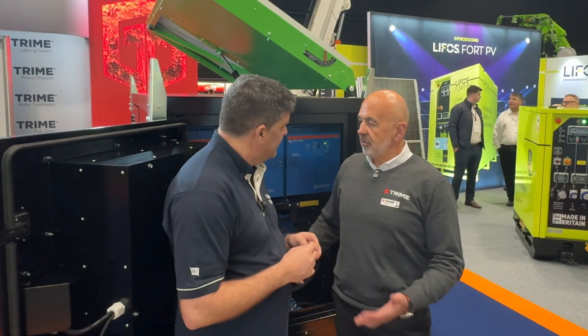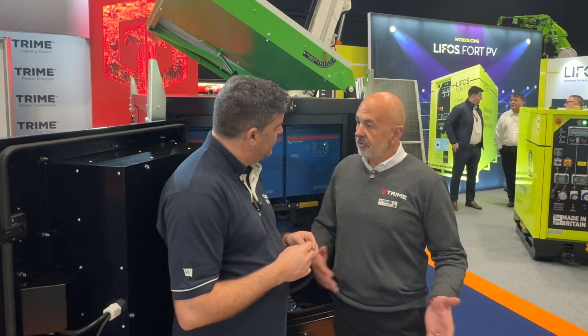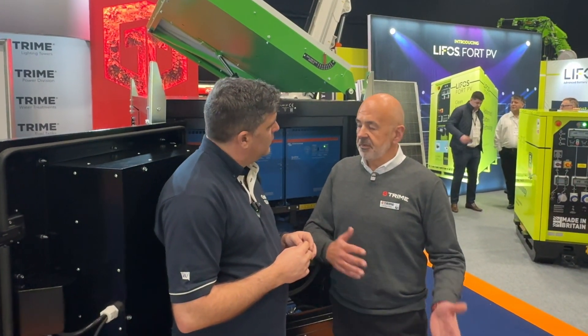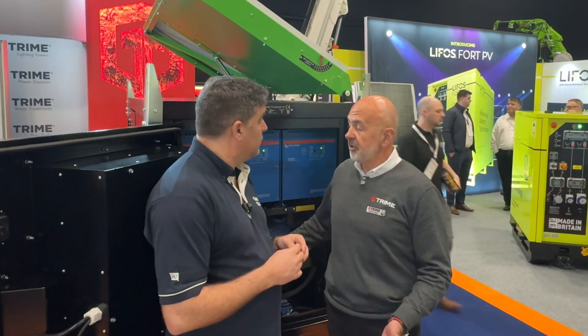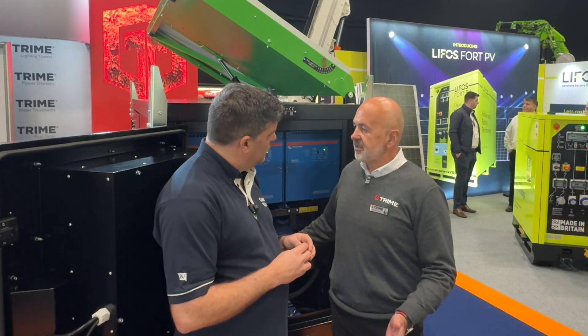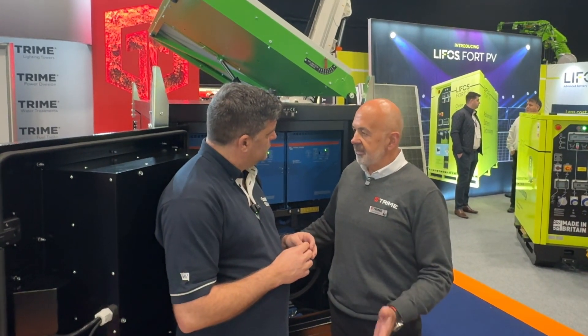We've been doing it in a lighting application, but all we're doing is expanding what we've been doing already in Europe with the Trimmy Group. In the Netherlands we've been supplying this type of product for three years already. So it's an existing product — it's not a guinea pig scenario, it's something we've already had in the marketplace.